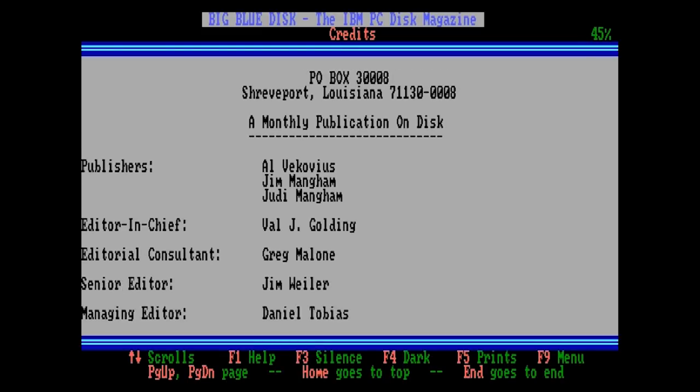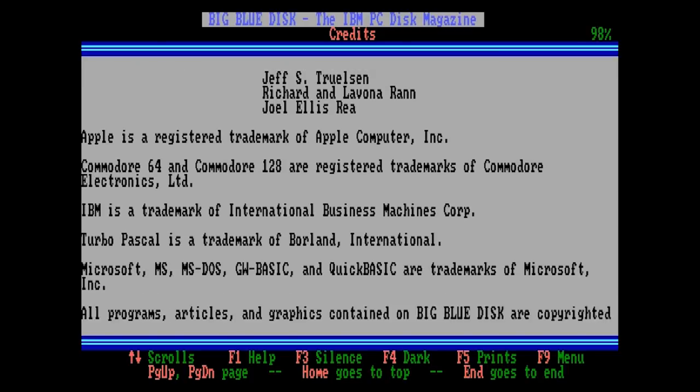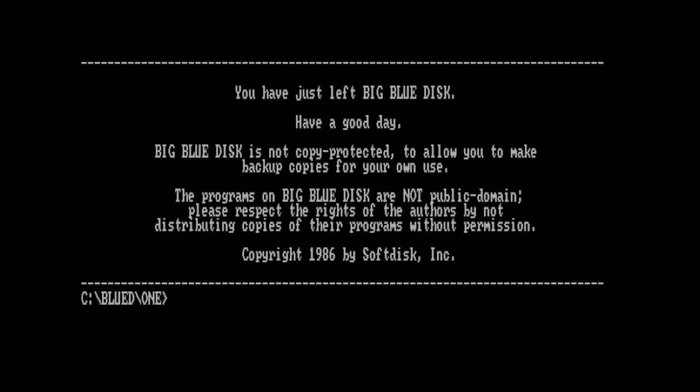And there's the credits — and that's it. Well, if you stuck with me through that, I appreciate it. This was a pretty thin disk but honestly the programs that were here seemed decent enough. Next video will likely be much shorter since I'll be focusing on the software not the menu and history. I'll hope to see you again next time. For now, take it easy.